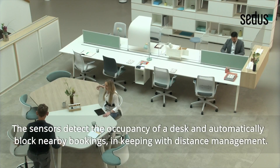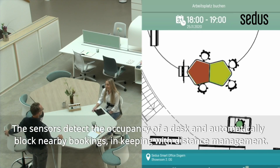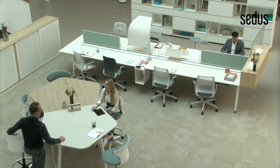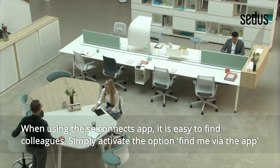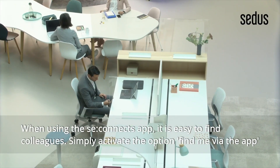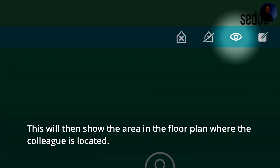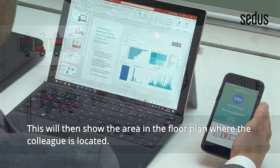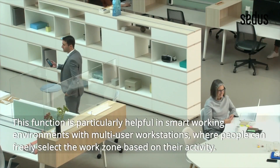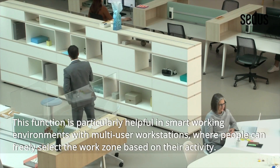The sensors detect the occupancy of a desk and automatically block nearby bookings, in keeping with distance management. When using the C-Connex app, it is easy to find colleagues. Simply activate the option Find Me via the app. This will then show the area in the floor plan where the colleague is located. This function is particularly helpful in smart working environments with multi-user workstations, where people can freely select the work zone based on their activity.